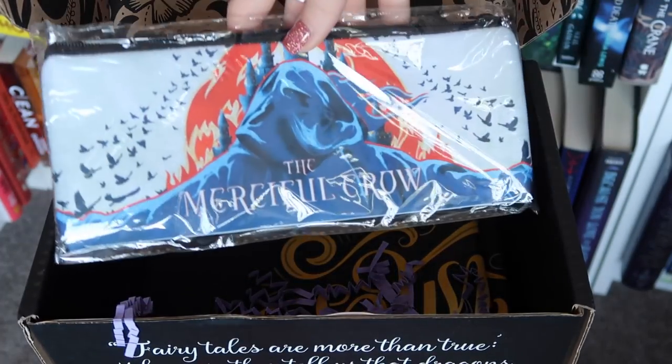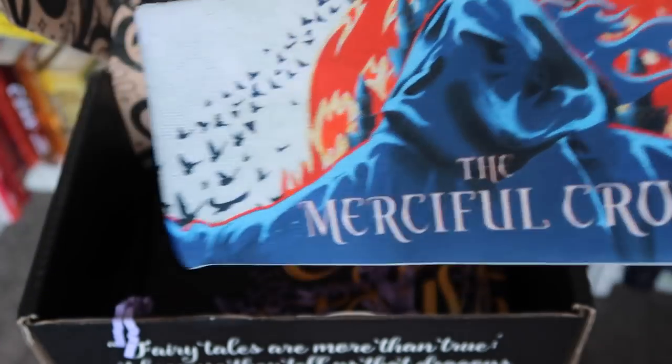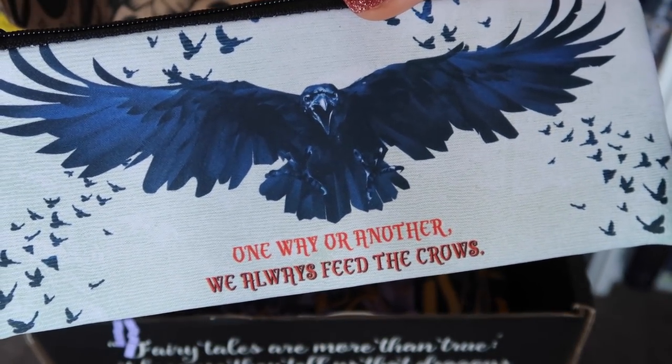Next up — this is gorgeous. So obviously this is from The Merciful Crow. There's a quote on the back which says 'one way or another, we always feed the crows.' The material's really thick as well, I'm a fan of this. The smell of this takes me back to the days when I worked in a shoe store — just the smell really reminds me of it.